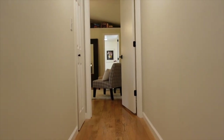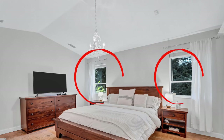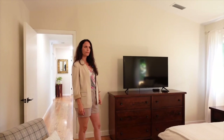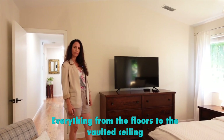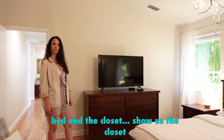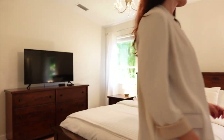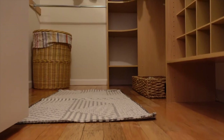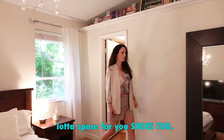Here we're going to the primary bedroom suite. It has vaulted ceilings and two windows for extra lighting. It feels like a cottage — like you're not in Florida. Everything from the floors to the vaulted ceilings, the double windows on either side of the bed. Show us the closet. You've got a full walk-in closet that's built out with shelving, a California closet, and even a lot of space for your shoes too.